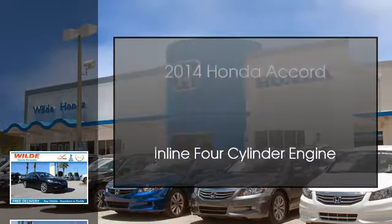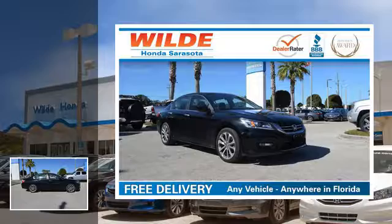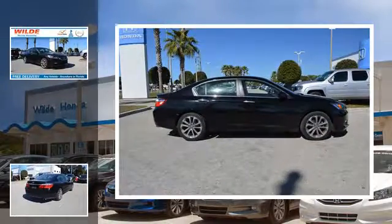This is a 2014 Honda Accord. This car has a continuously variable transmission and an inline four-cylinder engine.